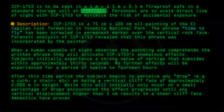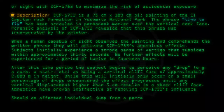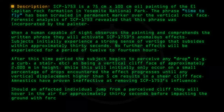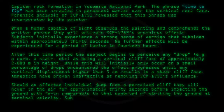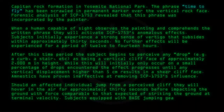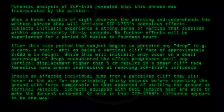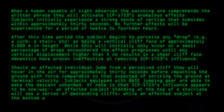Amnestics have proven ineffective at removing SCP-1753's influence. Should an affected individual jump from a perceived cliff, they will hover in the air for approximately 30 seconds before impacting the ground with force comparable to that expected of striking the ground at terminal velocity. Subjects equipped with base jumping gear are able to make the descent unharmed. Of note is that SCP-1753's influence appears to be one way: an affected subject standing at the top of a staircase will see a series of descending cliffs, while an affected subject at the bottom will only see a staircase.